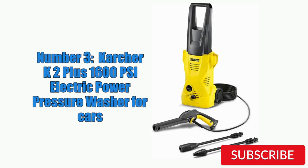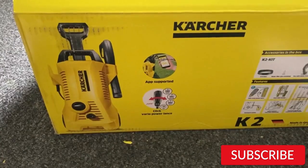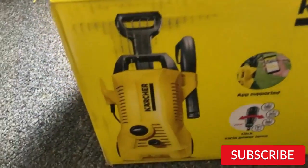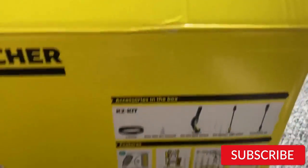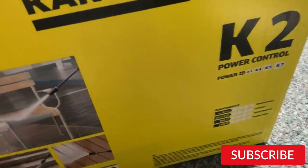Number 3. Karcher K2 Plus 1600 PSI Electric Power Pressure Washer for Cars. The Karcher K2 Plus Electric Pressure Washer is a compact and affordable option for car cleaning. With a maximum pressure of 1600 PSI and a flow rate of 1.25 gallons per minute, it can easily remove dirt and grime from your vehicle. The 13-amp motor provides ample power for most car cleaning tasks, and the adjustable spray wand allows you to switch between a low-pressure detergent application and a high-pressure rinse. The washer also comes with a 20-foot high-pressure hose and a 35-foot power cord, giving you plenty of reach.